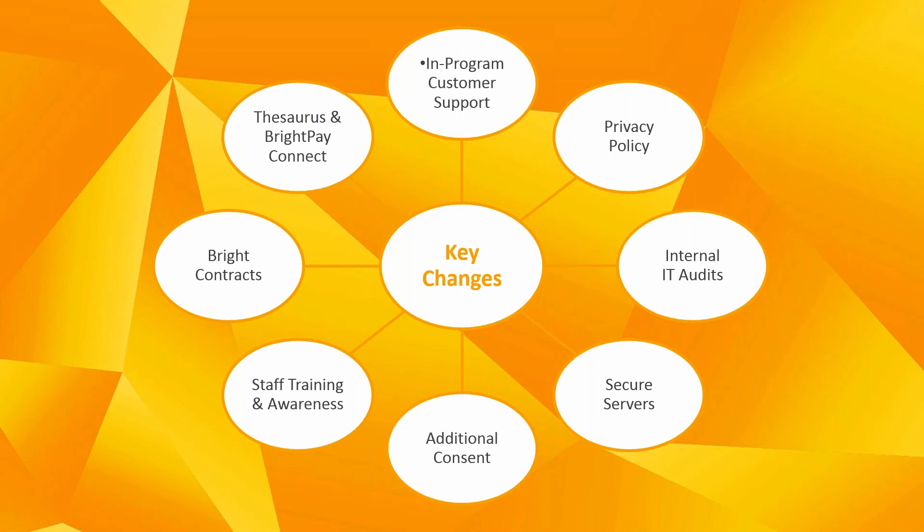We have updated our privacy policy to accommodate our new data protection responsibilities. The new privacy policy explains how we use your data, who we share it with and how long we keep it for — we have worked hard so that this updated policy is detailed yet simple and easy to understand. Over the last year, we have completed internal IT audits on all our company's PCs, securely deleting any unnecessary files and data. Going forward, we will conduct regular audits to keep track of our GDPR compliance. We have also changed all our servers over to more secure Microsoft Azure servers, and have introduced IP whitelisting — meaning that knowing the login credentials is not enough; the request must come from a trusted location.